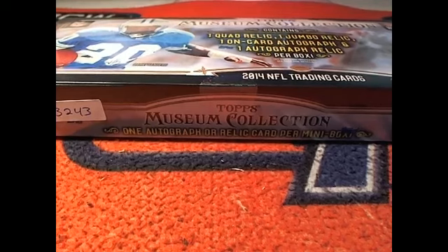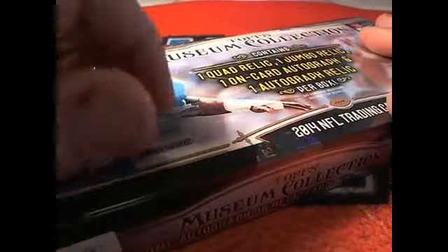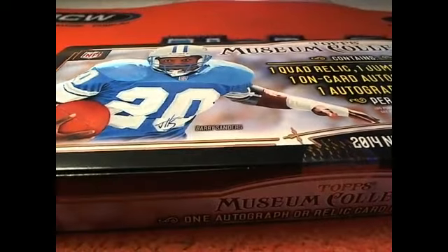Odell Beckham! All right, I'm gonna go ahead and get the shrink wrap off of here. Cards, Ravens, and who else? That would be the Lions, Zach — the Detroit Lions. Mr. Barry Sanders right there. You are welcome.